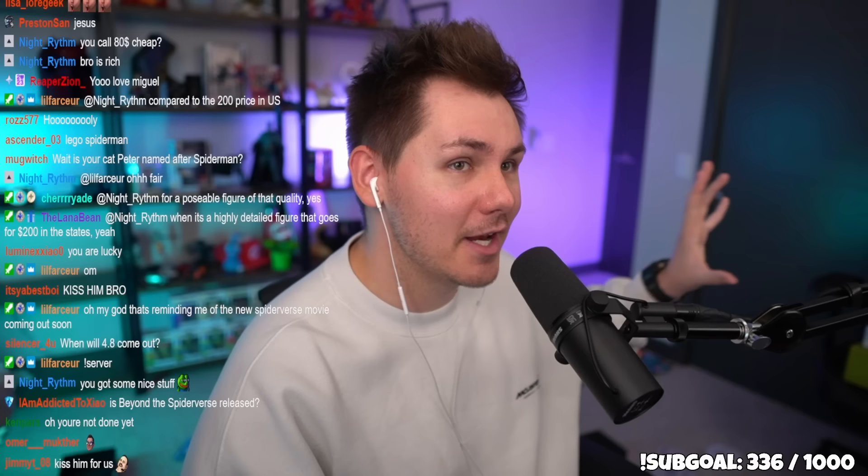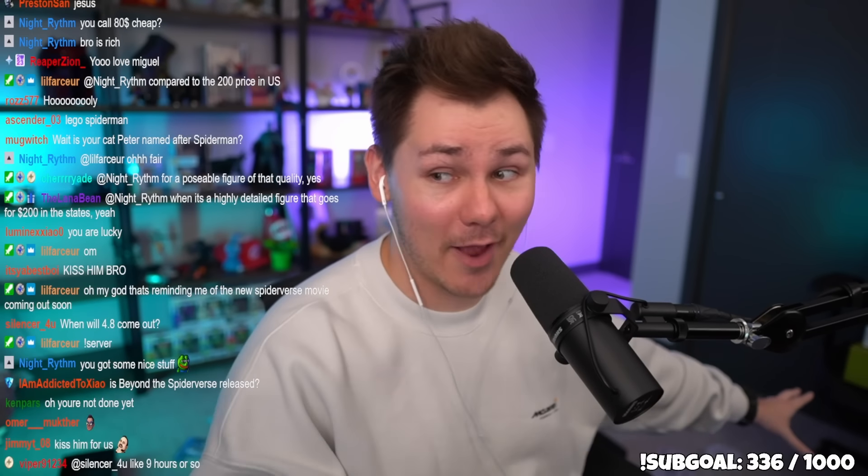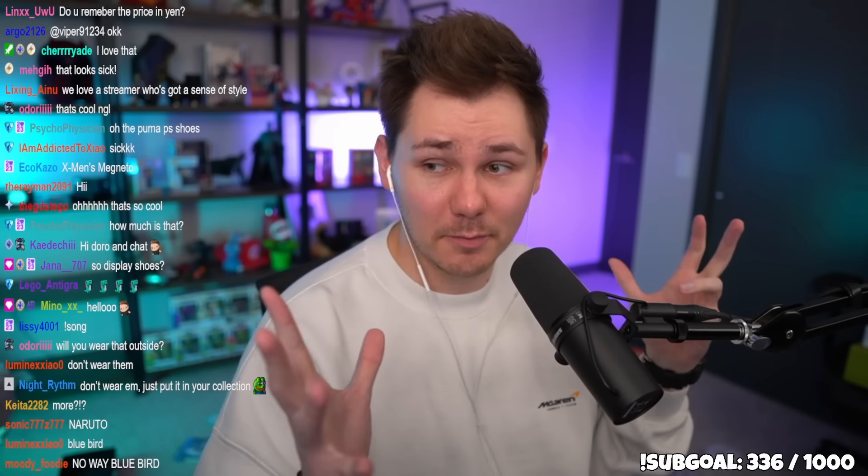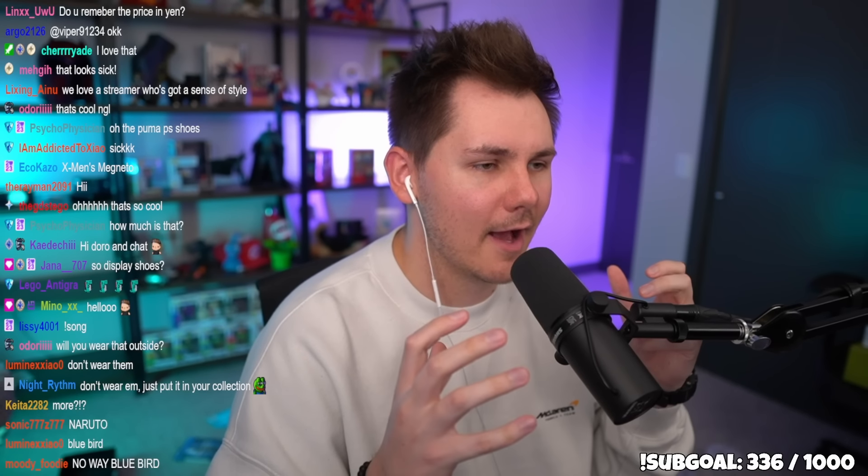We're almost done with the regular stuff and then we're getting into the Genshin Impact purchases, which are good. And remember, I have one last big item to reveal at the end that I'm surprised I got back to the States.